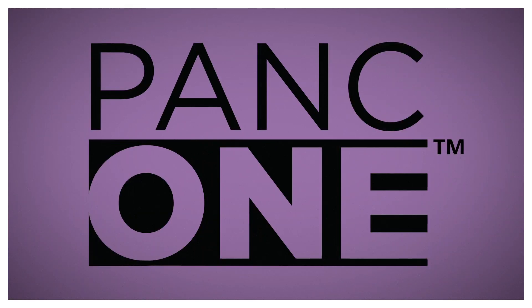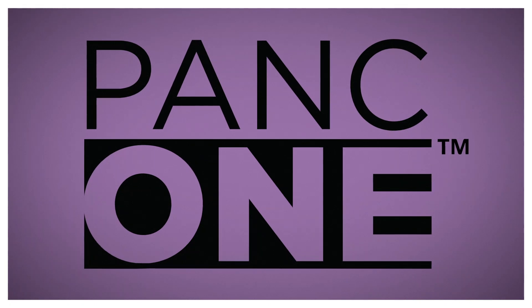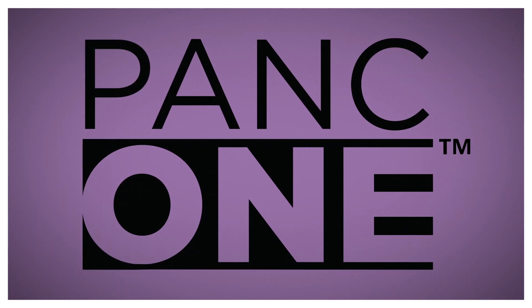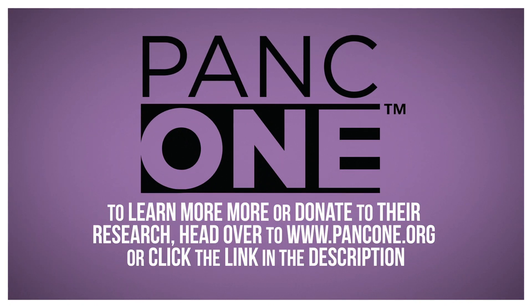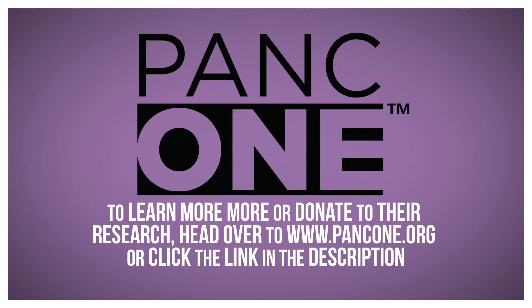Today's episode is made in partnership with PANC-1, an international network of world-class cancer research institutions looking to increase the survival rate for pancreatic cancer. If you're interested in learning more, or are able to donate to their research, head over to PANC-1.org or click the link in the description.